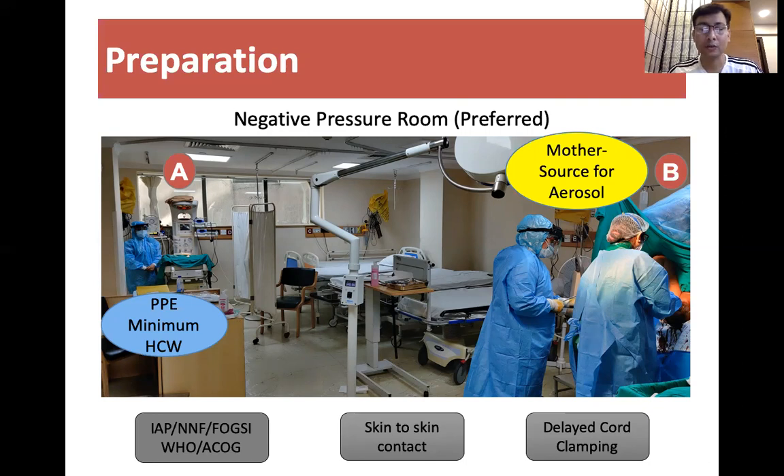If two separate rooms are not available, as is often the case, the space between the mother and the baby should be around two meters or six feet.